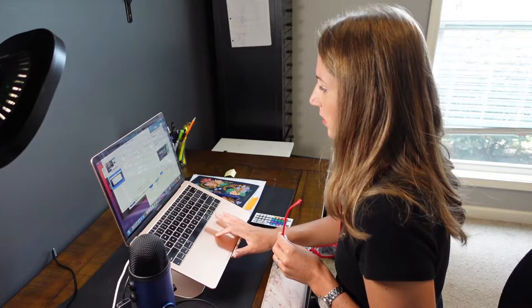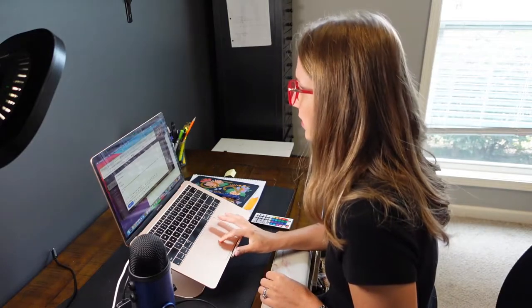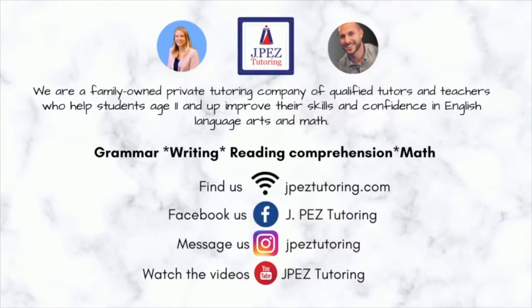My name is Jessica, and my online tutoring business called J-PES Tutoring helps students ages 11 and up improve their skills and confidence in English language arts and math.